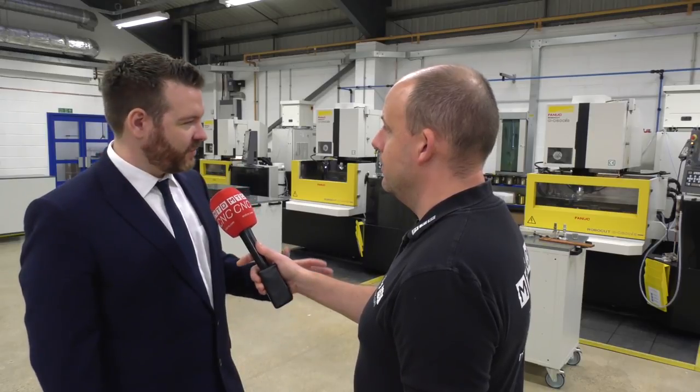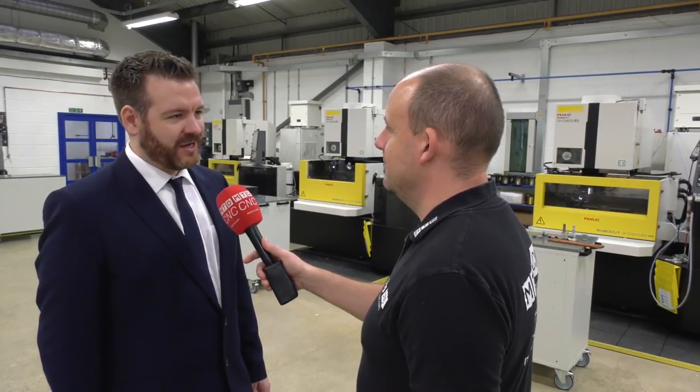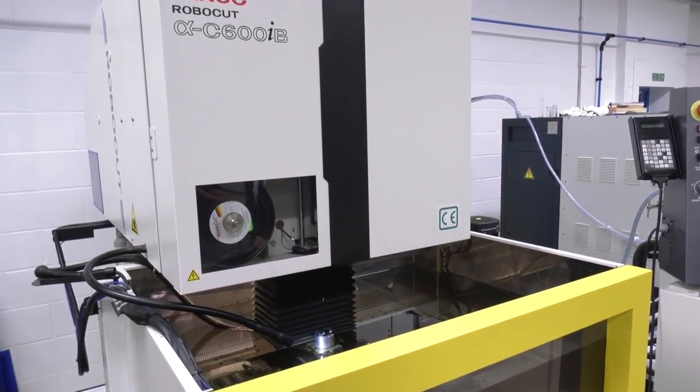Hand on heart, we've had no downtime from any of our Fanuc wire cutters due to a Fanuc issue. We've broken door seals and things like that — that's on us — but they've never broken down because of something Fanuc have done. These aren't the only Fanuc machines we've got. Since 1999, you could probably count on one hand the amount of days we've lost in machining time — they're just great. Prior to these, all our machines were secondhand but the support from Fanuc was there even then. Are these machines expensive? Not at all — they're very competitively priced, to the point where we didn't even look anywhere else when looking to buy new.